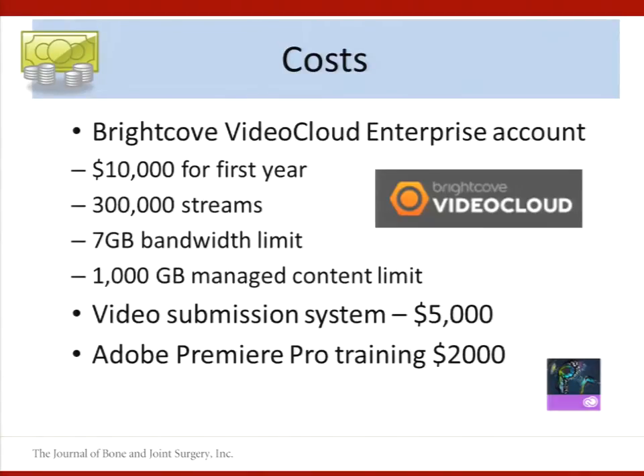So what did it cost? We had to get an enterprise version of the Brightcove account to get API access — that was a $10,000 investment for the first year, and would be a recurring cost. You can scale the solution up or down depending on how much video you have to deal with. It cost us about $5,000 to build the video submission system, which was pretty reasonable. And we just sent somebody to training for Adobe Premiere.